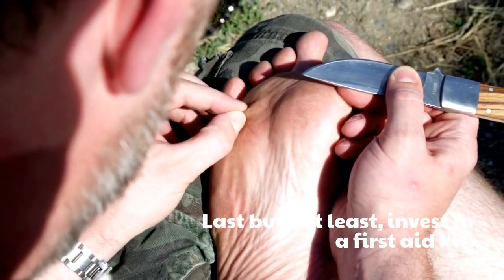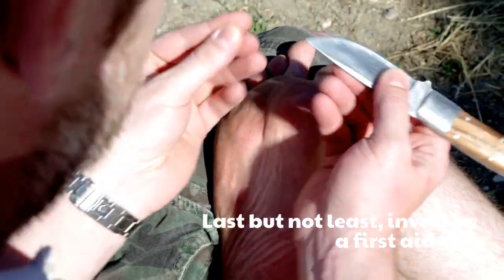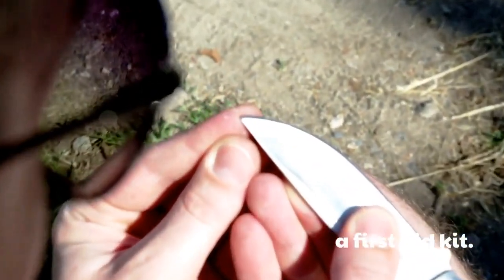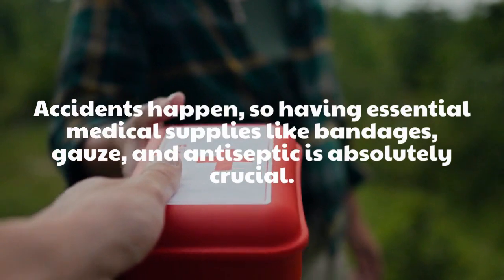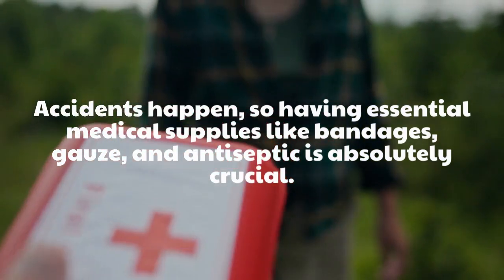Last but not least, invest in a first-aid kit. Accidents happen, so having essential medical supplies like bandages, gauze, and antiseptic is absolutely crucial.